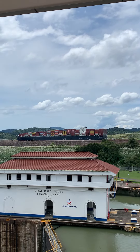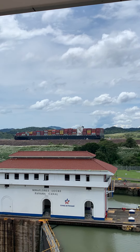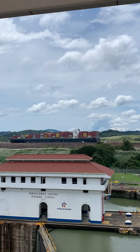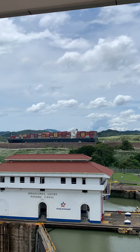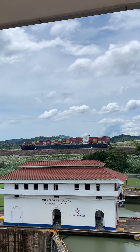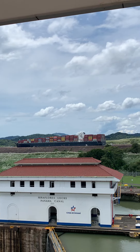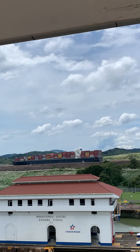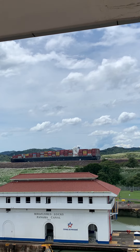An isthmus means that it is surrounded by water on three sides, but it's still connected to the mainland, which is part of Colombia. Interesting history — I did not know that Panama got its independence from Colombia. Stay tuned for more geography and history of Panama and the Panama Canal.